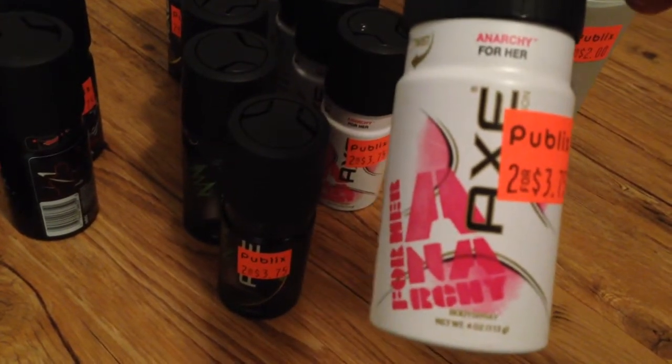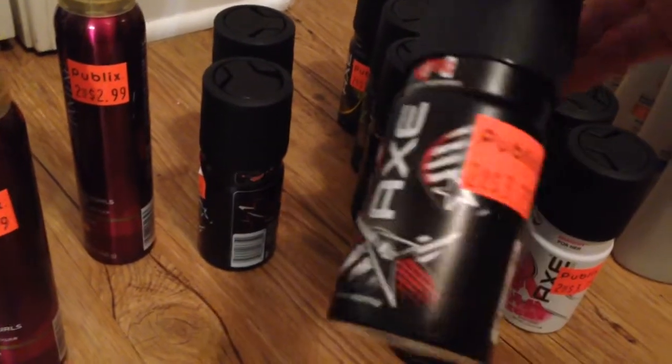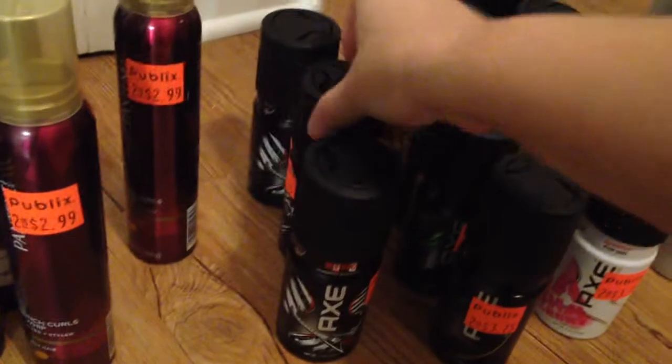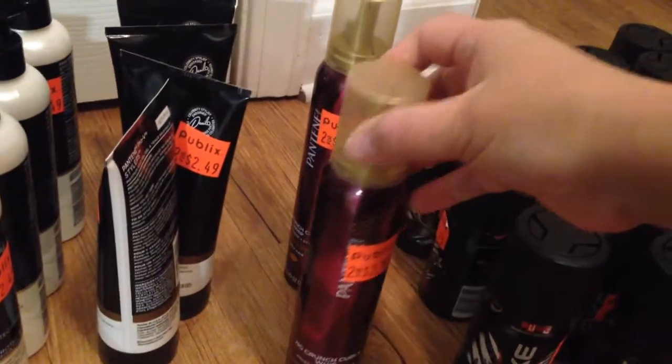These are the Anarchy for Heart and this is the music. Again, all of these were two for $3.75, $2 off of each one. For the Pantene, I used the $3 off of two Pantene items.